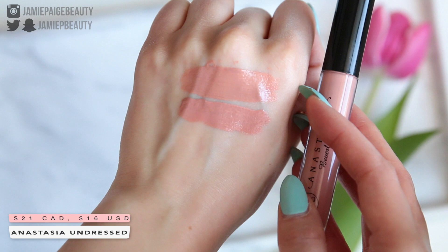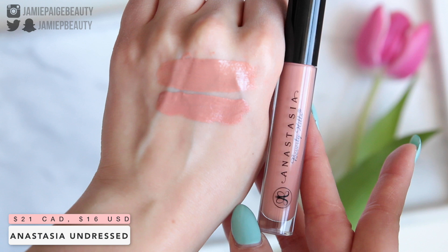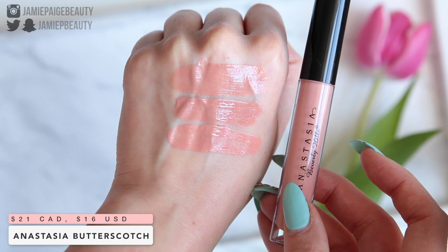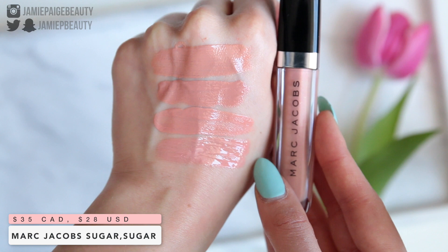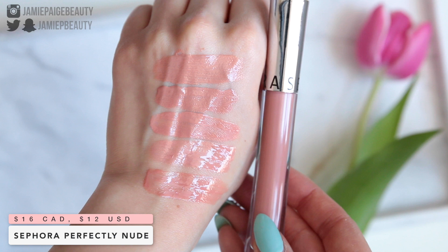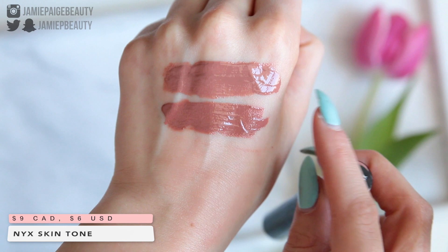The first color we're going to be duping is So Cute, the lightest shade. Probably the closest shade similar in both shade and texture is Anastasia Lip Gloss in Undress. Undress is just a little bit peachier, but honestly on the lips you cannot even tell the difference. Anastasia Butterscotch is another very close color — it's just a little bit peachier and a little bit lighter. Two honorable mentions: Marc Jacobs Sugar Sugar — definitely not the same texture and not quite as opaque, but a very similar color. And Sephora Lip Gloss in Imperfect Nude — definitely not an exact dupe, but similar enough to mention. It's more sheer but a very similar tone, just a little bit peachier.